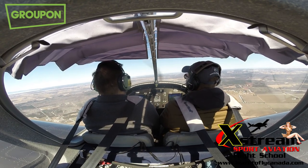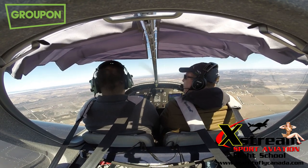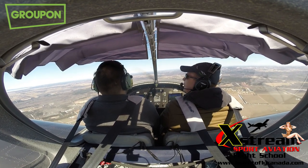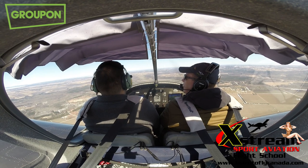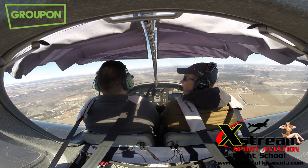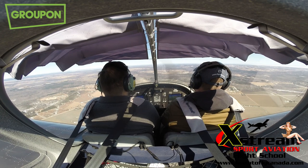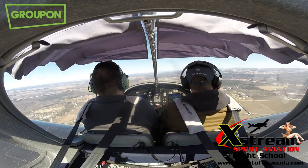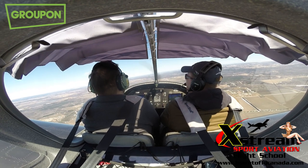Right now you probably think we're moving very slow, but we're actually moving pretty quick. We're doing about 90 knots, which is around 170 kilometers an hour. Doesn't feel like it though, because we're so high and far away from everything. But it's a real quick way to get around and get places.